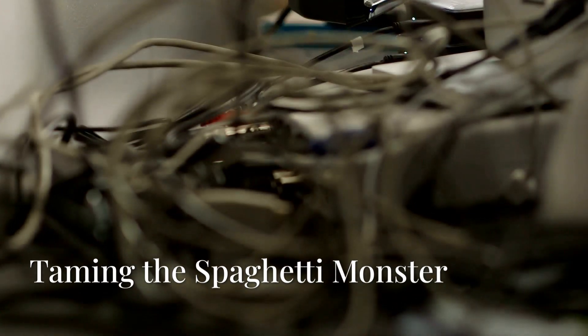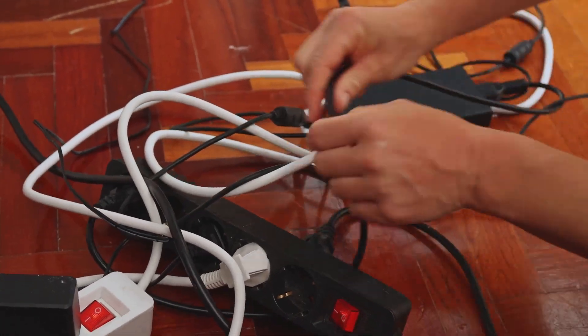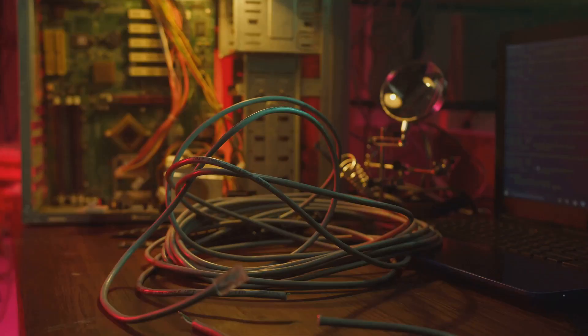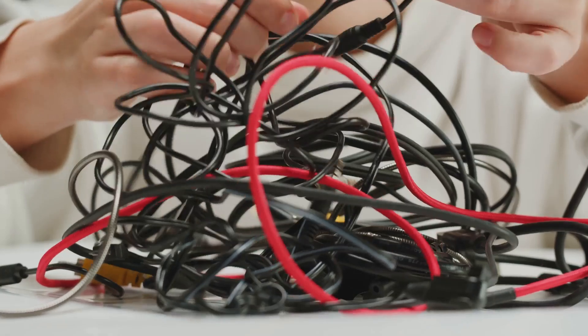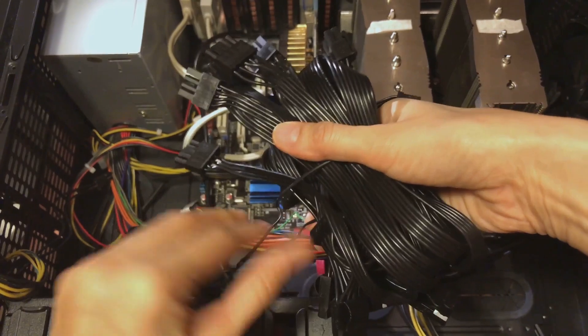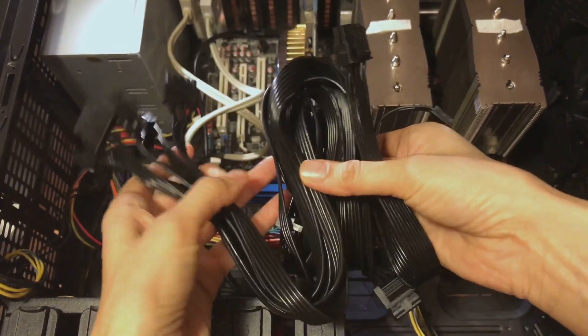Now let's talk about the tangled mess that is cable management. We've all stared into the abyss of wires behind our desks, but poor cable management isn't just an aesthetic nightmare — it can actually impact your PC's performance. Those tangled cords can restrict airflow, leading to overheating. Plus a well-organized setup makes it way easier to diagnose problems, swap out components, and just generally feel like you have your tech life together.